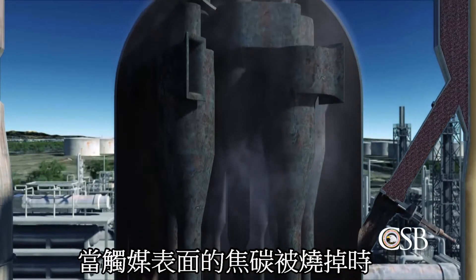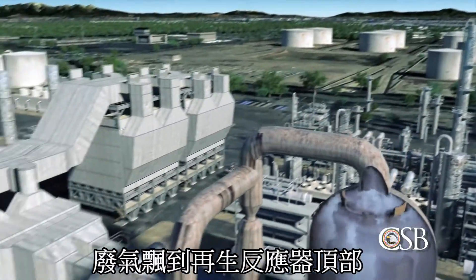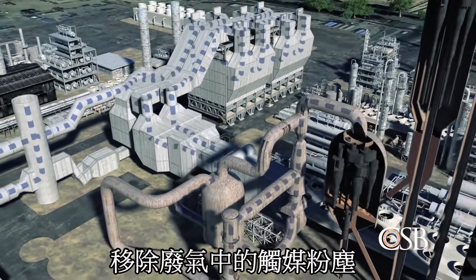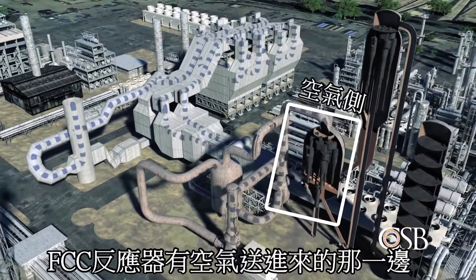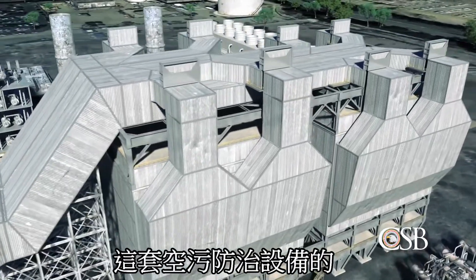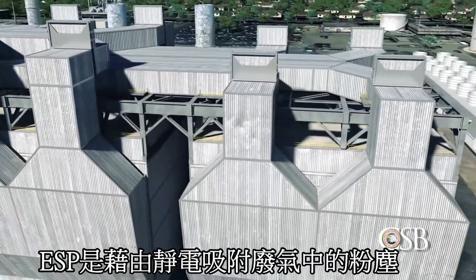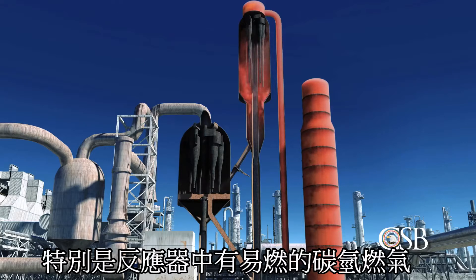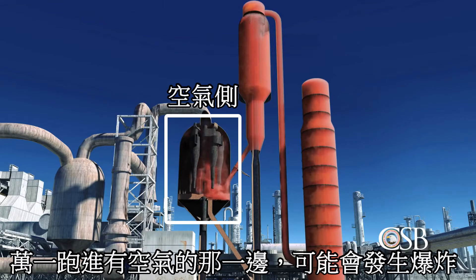When the coke is burned off the catalyst, this creates products of combustion called flue gas. The flue gas flows out of the regenerator and enters a system comprised of multiple pieces of equipment, which remove any remaining catalyst particles present. The regenerator and flue gas system comprise the air side of the FCC unit. The last piece of equipment in the flue gas system is called the electrostatic precipitator, or ESP. The ESP removes small catalyst particles using static electricity. While the ESP is energized, it creates sparks, which are sources of ignition.